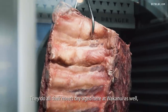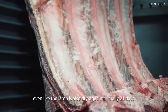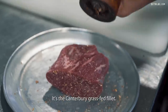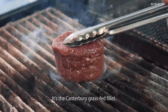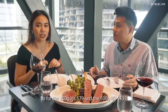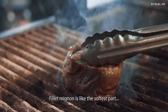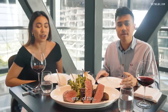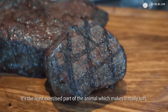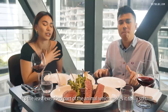They do all their meat dry-aged here at Wakan Nui — even the lamb is dry-aged, minimally 21 days. The other cut we're having is the Canterbury grass-fed filet. For 250 grams it's $79, and for 500 grams it's $139. Filet mignon is the softest part of the cow — the softest part of the tenderloin — and the least exercised part of the animal, which makes it really soft.